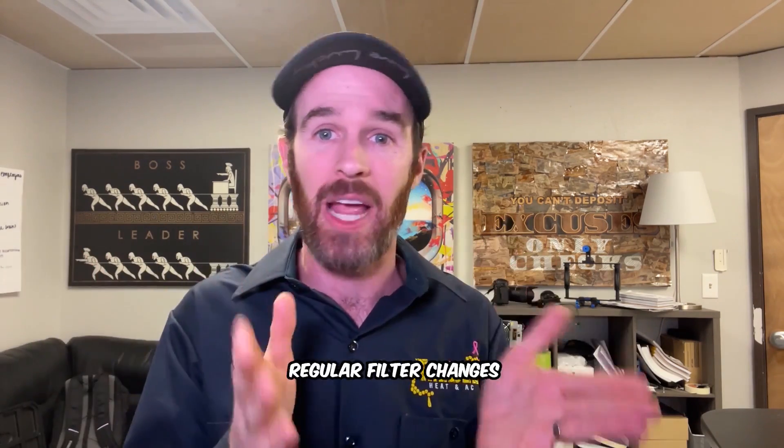The second situation where it's a bad idea is in a rental property. Renters are notorious for not taking care of homes, and high efficiency systems are more touchy — they require basic maintenance like regular filter changes. As a homeowner you naturally take care of your equipment because you paid for it, but renters have zero skin in the game. Premature wear and tear can cause the system to fail early, and from a financial perspective, if you're not paying the utility bill you won't benefit from the improved efficiency.